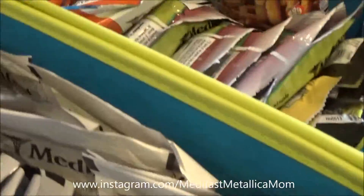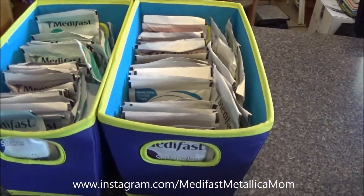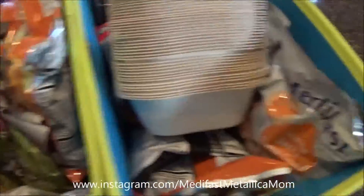Hearty choices are all together. I have my soups together and my hearty choices together. So there's that one — that's number two, number three.